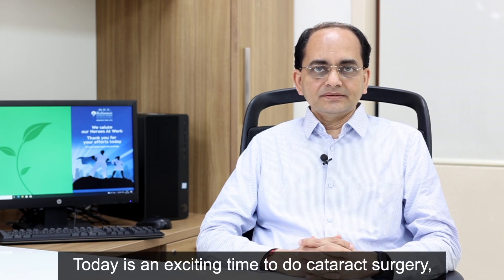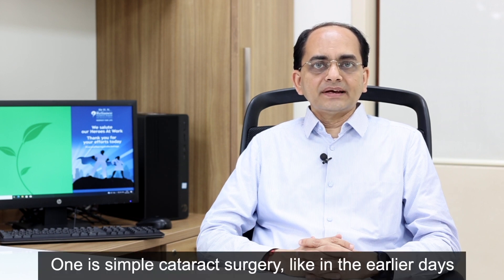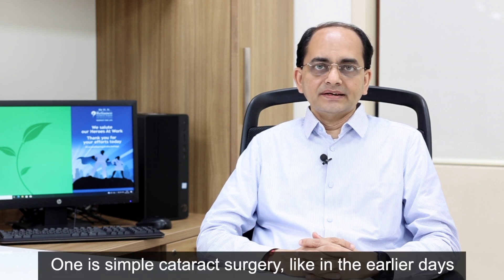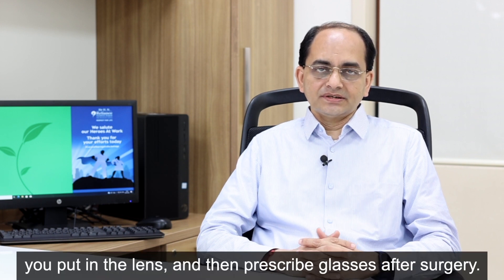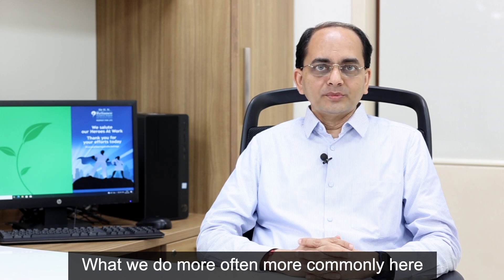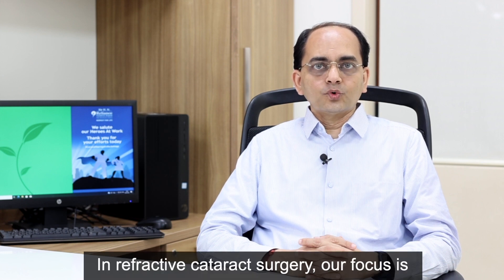Today is an exciting time to do cataract surgery. Broadly, it is done under three different categories. One is simple cataract surgery — like in the earlier days — where you remove the cataract, put in the lens, and then prescribe glasses after surgery. What we do more commonly here is something called refractive cataract surgery.